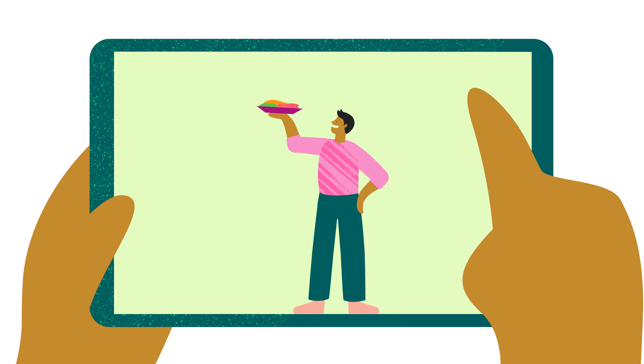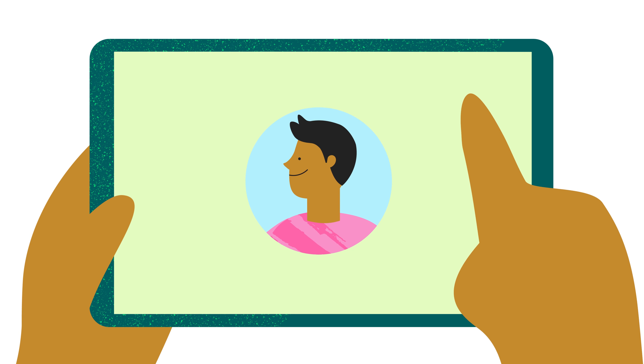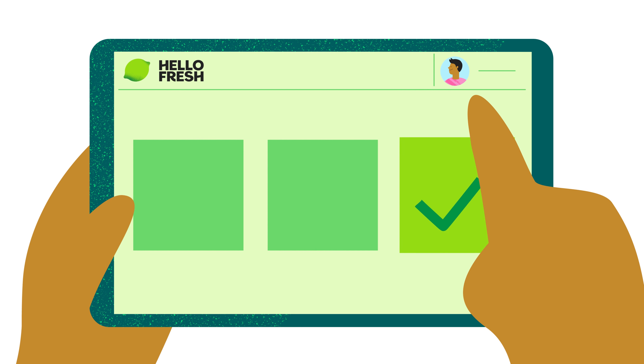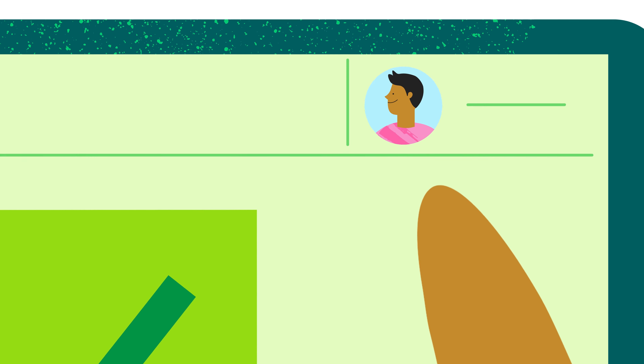How does it work? It's simple. Just visit the HelloFresh website or download the app. Once you've signed up, select the menu that fits your life, including the number of meals and portions you need, and a delivery time that suits you.